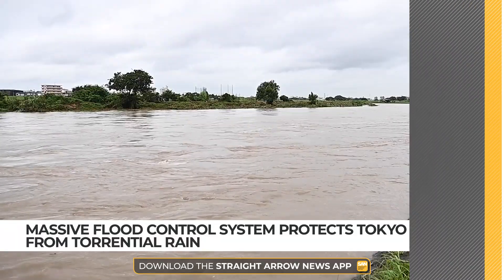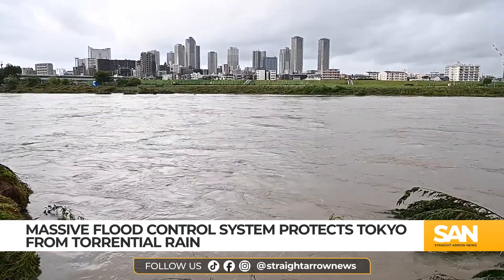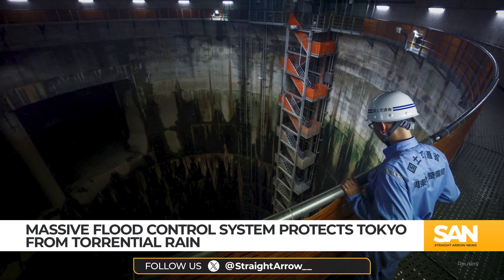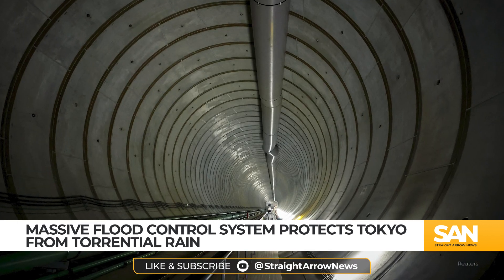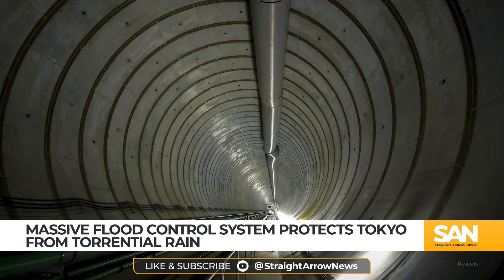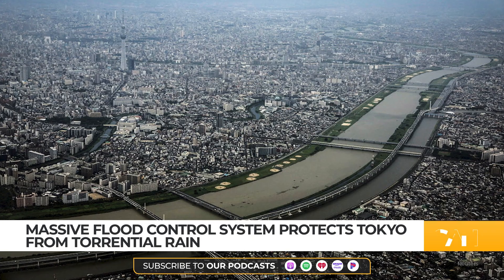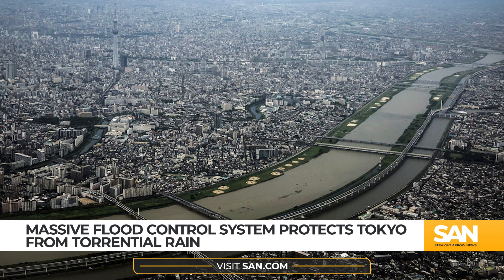Tokyo has long fought the battle against intense rainfall, but with climate change fueling more extreme storms, the city is racing to upgrade its flood defenses. In August of 2024, Typhoon Shanshan brought torrential rain to Tokyo, even though the storm center was nearly 400 miles away. The storm filled a vast underground reservoir known as the Cathedral, part of Tokyo's massive flood control system that has been a critical line of defense since 2006. This network of tunnels and reservoirs spans over four miles and has saved Tokyo from billions of dollars in potential flood damage by diverting water away from densely populated areas.